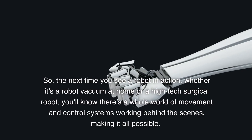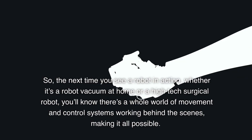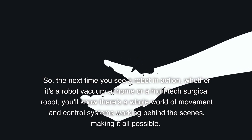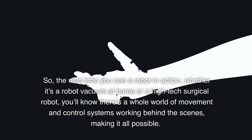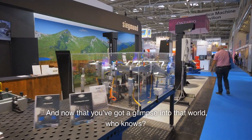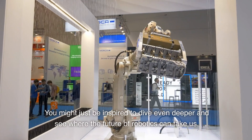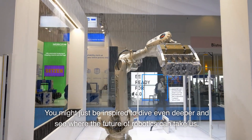So, the next time you see a robot in action — whether it's a robot vacuum at home or a high-tech surgical robot — you'll know there's a whole world of movement and control systems working behind the scenes, making it all possible. And now that you've got a glimpse into that world, who knows? You might just be inspired to dive even deeper and see where the future of robotics can take us.